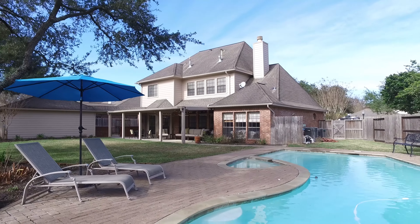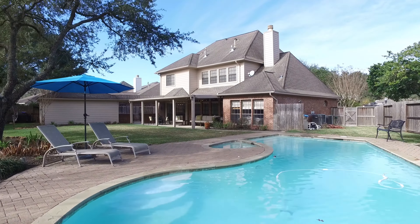Thank you so much for taking the tour. If you'd like more information, please contact the listing agent.